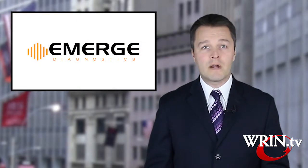A company at the forefront of something called Electrodiagnostic Functional Assessment, she joins us now from the Emerge Diagnostics office. Welcome to the programme. Thank you for having me. Explain for us, from a patient's perspective, what is an EFA test?